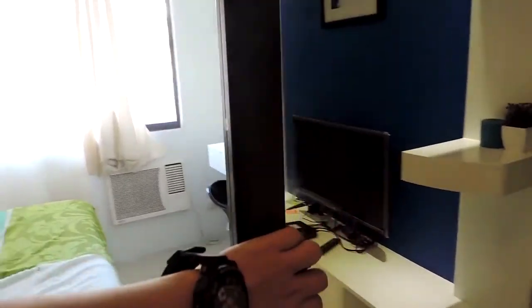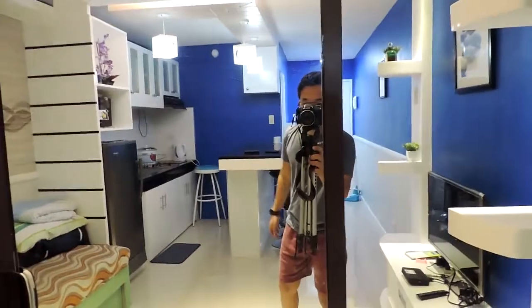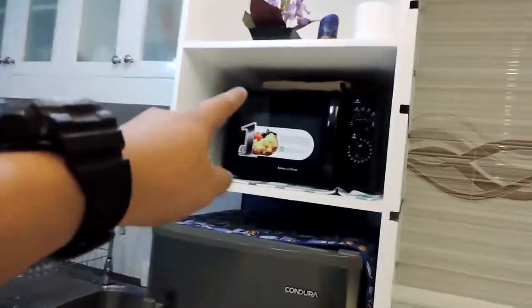Sorry about that, guys — I'm a bit out of breath because I got tired from unpacking and rearranging all my things. So, it has a microwave, refrigerator, electric stove and sink — all working. There's also cable television and Wi-Fi.